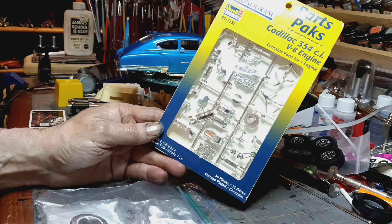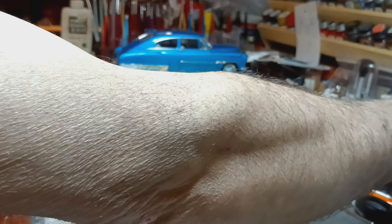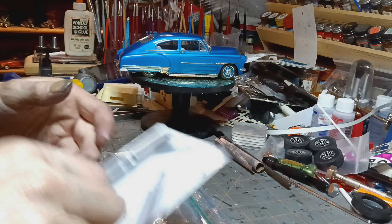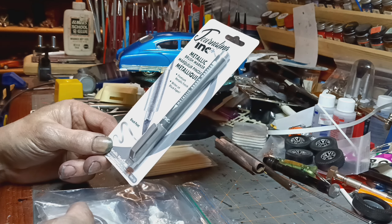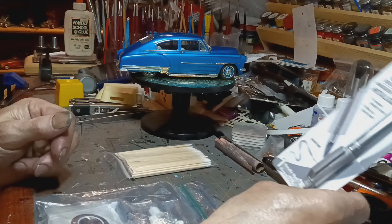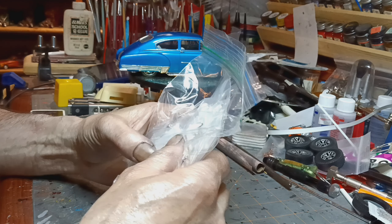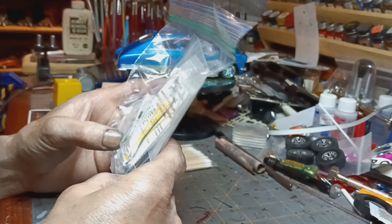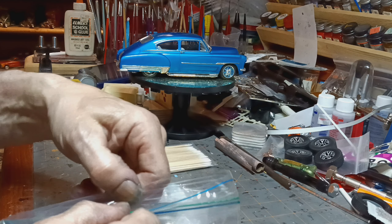Nice Cadillac 354 cubic inch — I've got a kit I can put that in too, so that's cool. Telly brush marker, might have been a new one to try. Lots of parts. Nice distributor, rear ends, nice white walled tires. I'm sure I can put all this stuff to use.